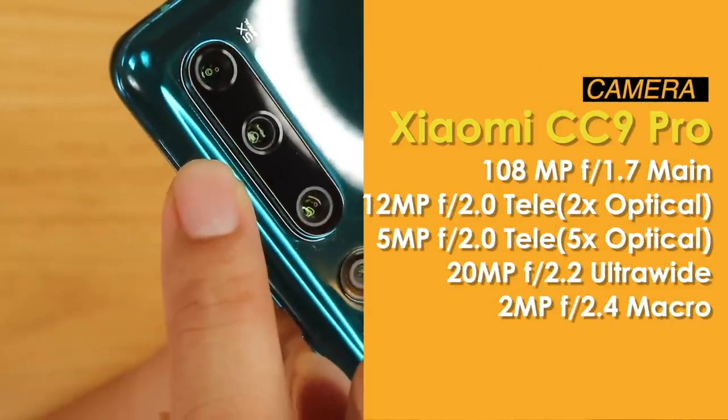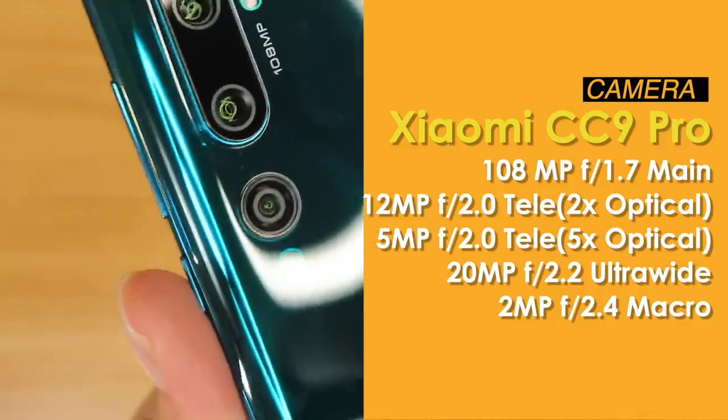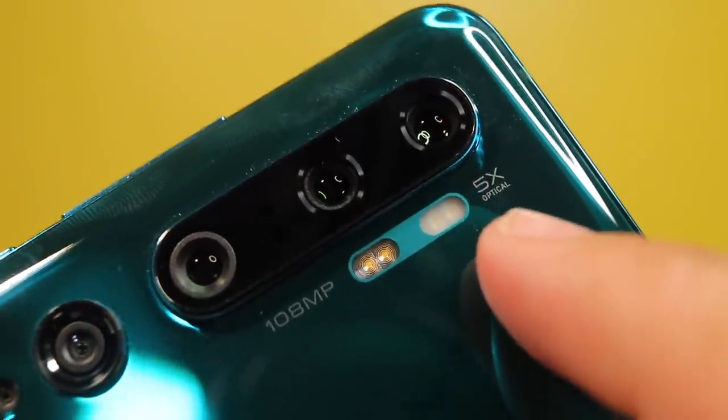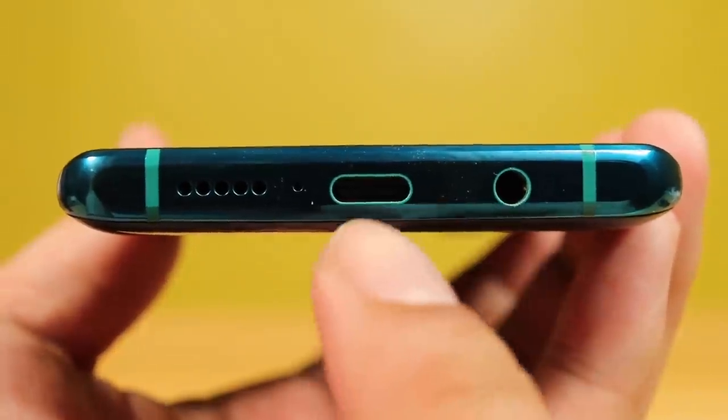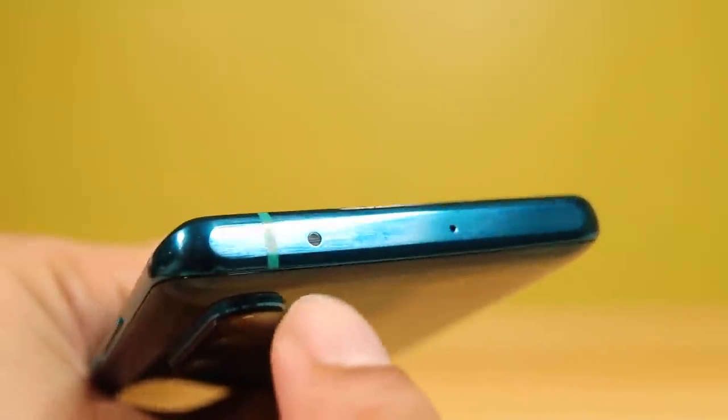Speaking of the cameras: 108MP sobrang laki nun. Meron siyang 12MP telephoto lens with dual pixel 2x zoom and face detection. Meron siyang 5MP telephoto pang 5x zoom. Yung sumunod — 20MP ultrawide lens! First time kung narinig yan ha — 20MP ultrawide, kasi usually 13MP lang yung ultrawide angle lens. Naglagay sila ng 20MP dito. At meron ding 2MP macro lens. Hindi lang yun — quad LED flash: may torchlight sa baba at softlight sa taas. Sa baba meron siyang headphone jack, USB Type-C port, microphone, at loudspeaker. Sa taas naman, noise cancelling mic and IR blaster.